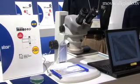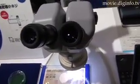Star Micronix developed the world's smallest screw with a diameter of 0.3mm. Currently, the smallest is considered to have a diameter of 0.4mm. Utilizing their own cutting technologies, Star Micronix has been making extremely small screws for high-end watches.